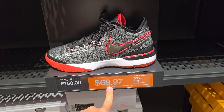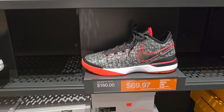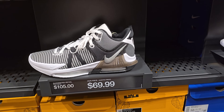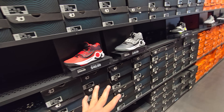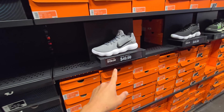Next Gens — these are the LeBron Next Gens. What is this, $49? That's what's up — that's so much of a better deal than the Witnesses, right? Witness 7s. And then of course plenty of budget signatures — KD Trey 5 10s, as well as the Immortalities.